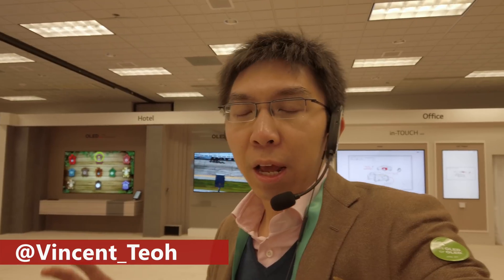Hello everyone, I'm Vincent Tilt from HDTVTest. I'm here at LG Display's show booth at CES 2020, and I'm going to take a very quick look around and show you some exciting products that the South Korean brand has actually introduced for the year 2020.